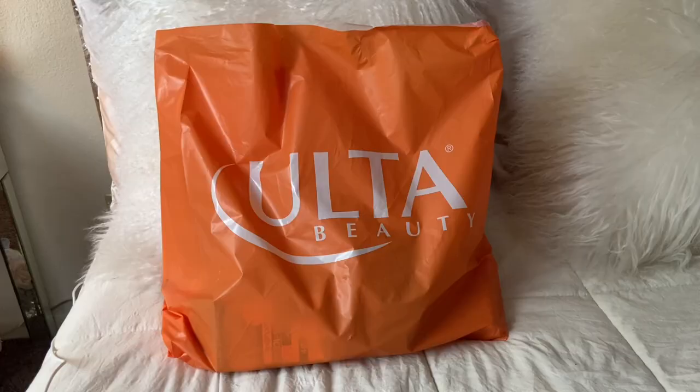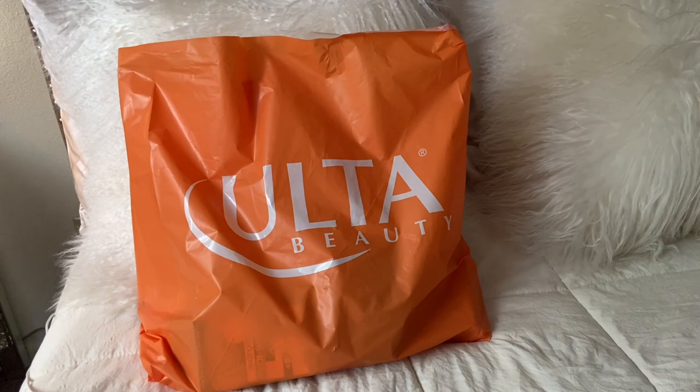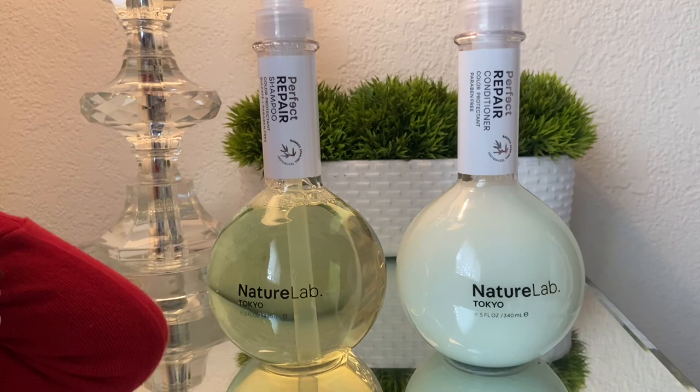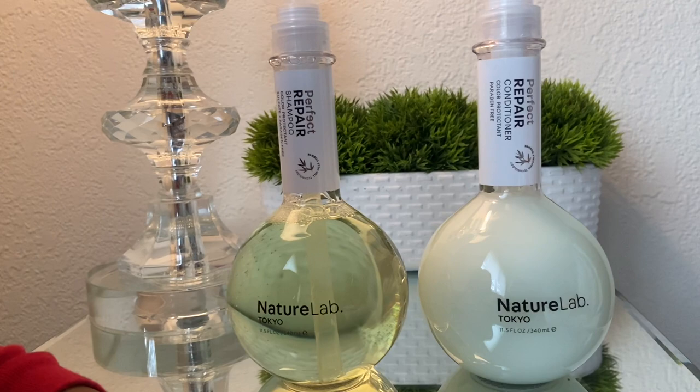We made it back home after shopping at Ulta for our hygiene products, and I'm just going to do a haul of everything that I picked up. The first thing I got is the perfect repair shampoo and conditioner by Nature Lab Tokyo — they're color protectant and sulfate and paraben free.